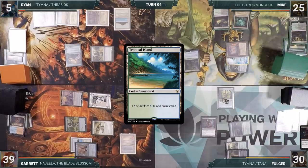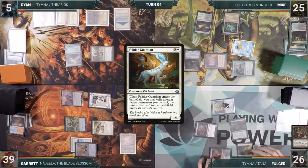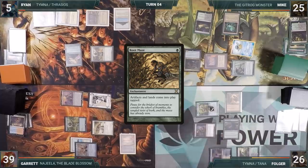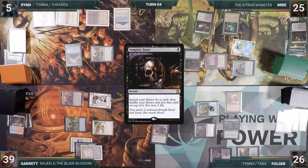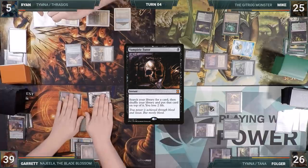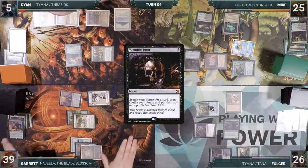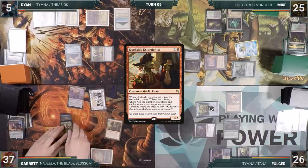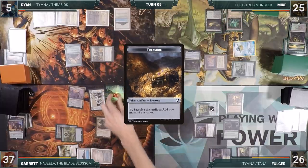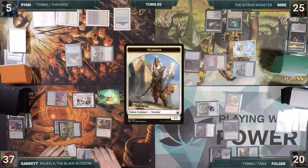During Folger's upkeep, Folger reveals a Felidar Guardian through Dark Confidant, removes a Fade Counter from Tanglewire, and taps for Tanglewire. He plays a Root Maze for turn and passes. At the end of Folger's turn, Garrett casts Vampiric Tutor. Ryan, at a low life total, is concerned a key piece could put him out of the game. Garrett bargains with Ryan that if he lets this go through, he will not attack him. Ryan agrees, and Garrett fetches up a card and loses 2 life. During his upkeep, Garrett taps for Tanglewire, then casts Dockside Extortionist — creating 3 treasures into play tapped due to Root Maze. He attacks Folger, creating 2 warriors. Folger takes the damage and Garrett passes.